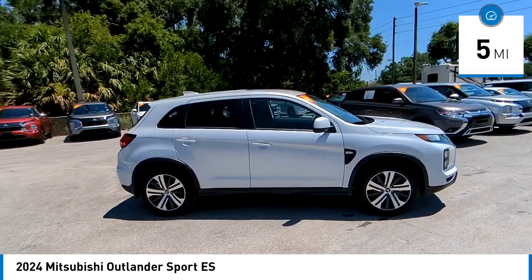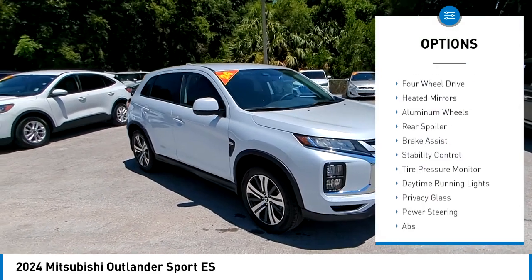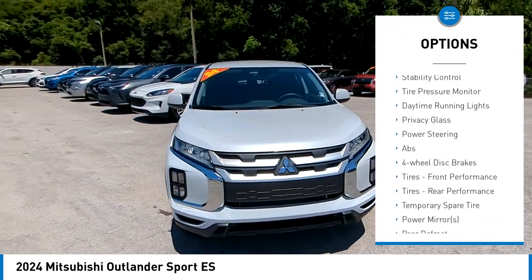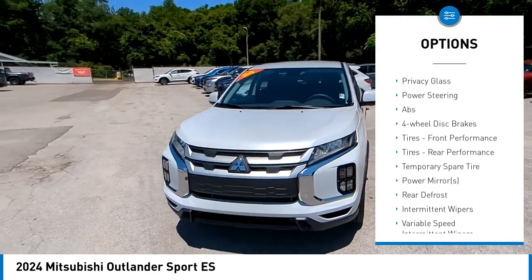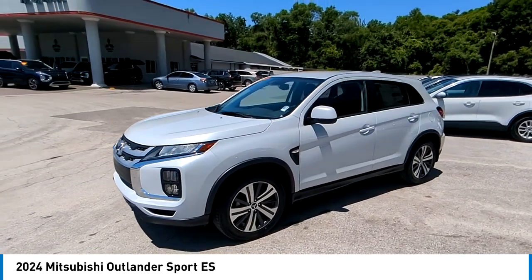This vehicle has less than 100 miles. Here are some of this vehicle's great options: rain-sensing wipers, four-wheel drive, heated mirrors, aluminum wheels, rear spoiler, brake assist, stability control, tire pressure monitor, daytime running lights, and privacy glass.